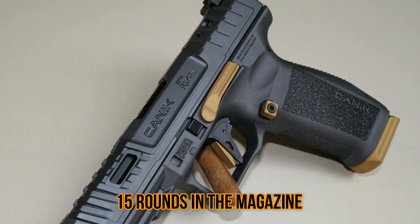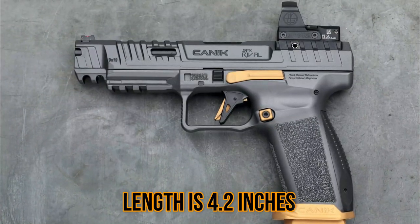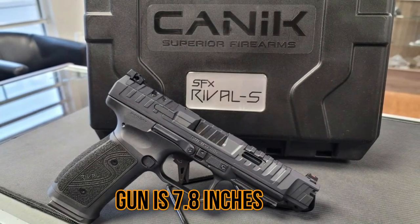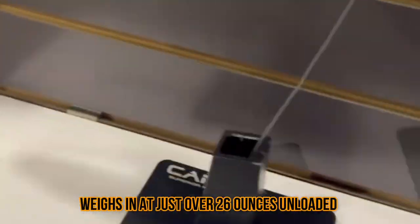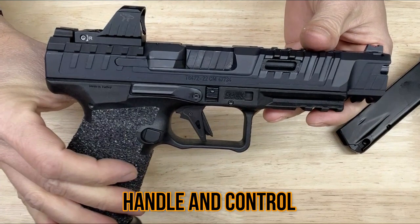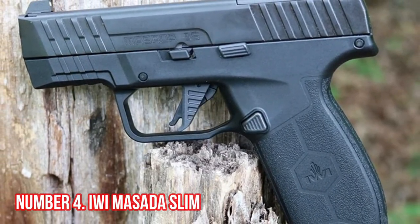It has a 15+1 capacity, meaning it can hold up to 15 rounds in the magazine plus one in the chamber. The barrel length is 4.2 inches and the overall length is 7.8 inches. The pistol weighs in at just over 26 ounces unloaded, which makes it easy to handle and control.